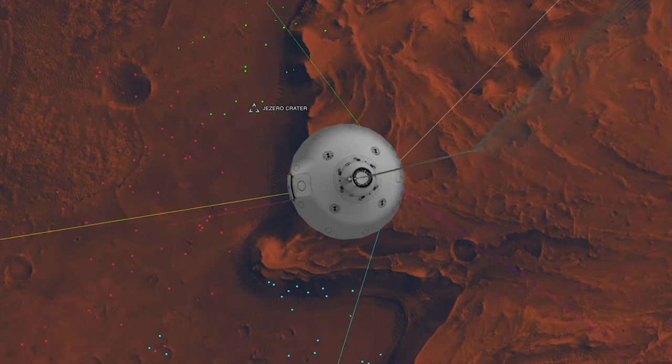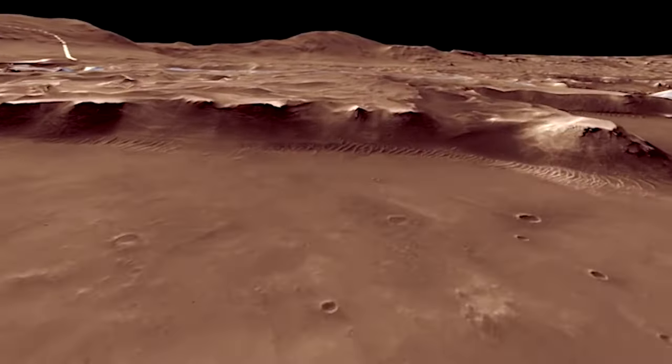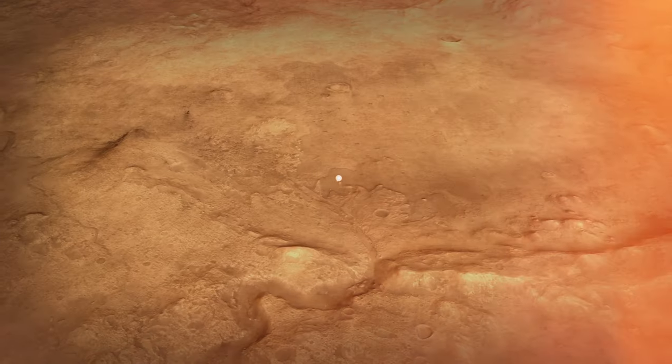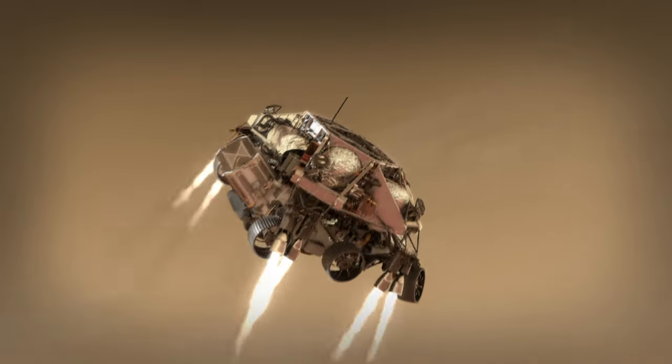Having this new technology really allows Perseverance to land in much more challenging terrain than Curiosity or any previous Mars mission could — amongst the rocks and the craters and the cliffs. These things are hazardous to the rover, but these are the things that are interesting to the scientists. Once Perseverance has figured out where she is, we jettison the back shell and parachute and light up our rockets.